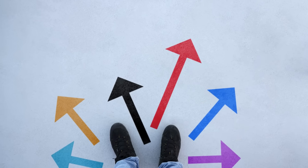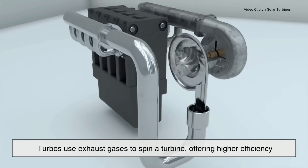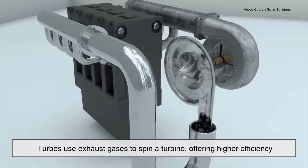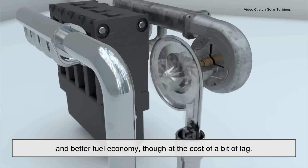But they do it in very different ways. Turbos use exhaust gases to spin a turbine, offering higher efficiency and better fuel economy, though at the cost of a bit of lag.